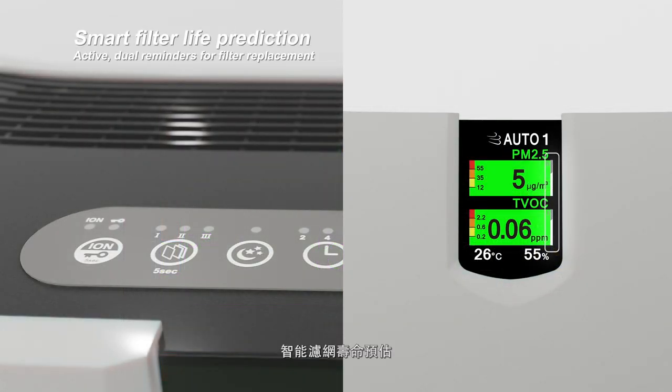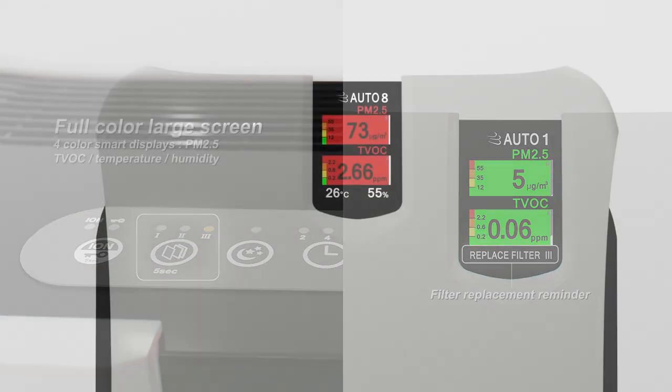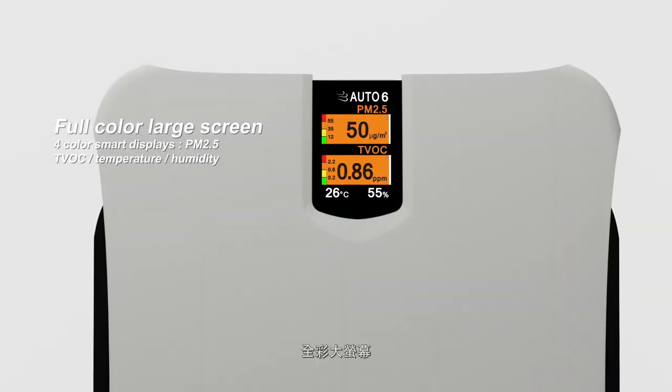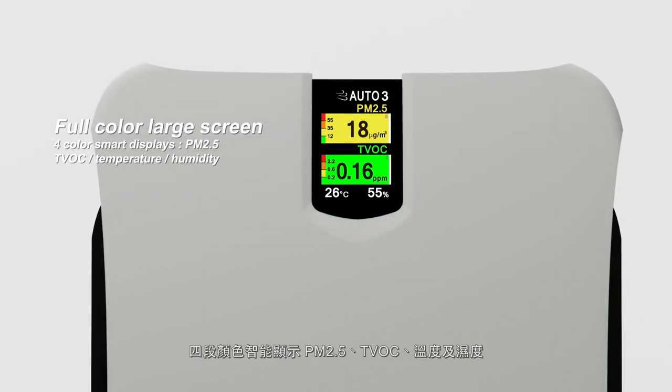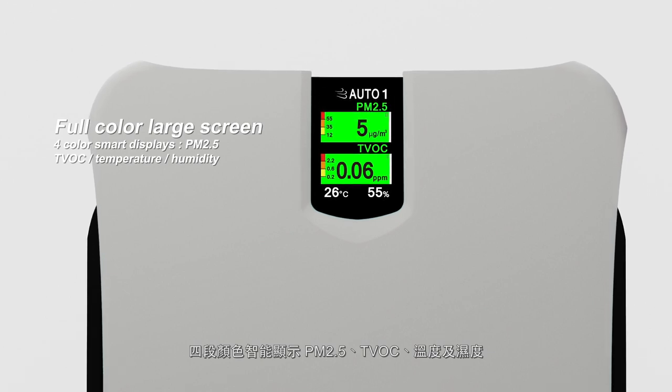SmartFilter Life Prediction uses intelligent computation according to environmental conditions, showing the usage status of each filter. A full-color large screen with four-color smart display shows PM2.5, TVOC, temperature, and humidity.